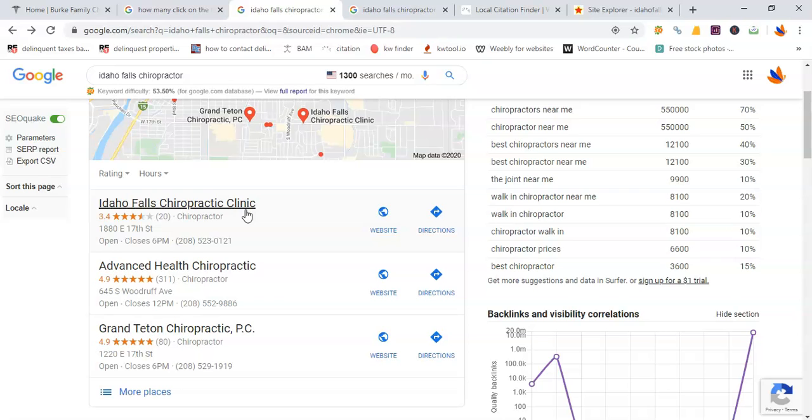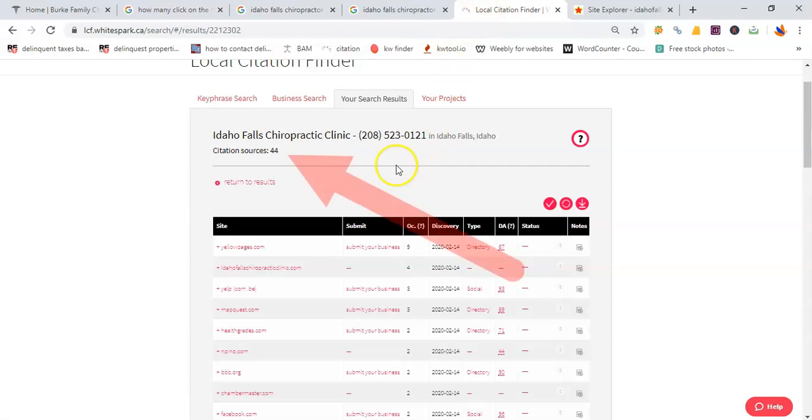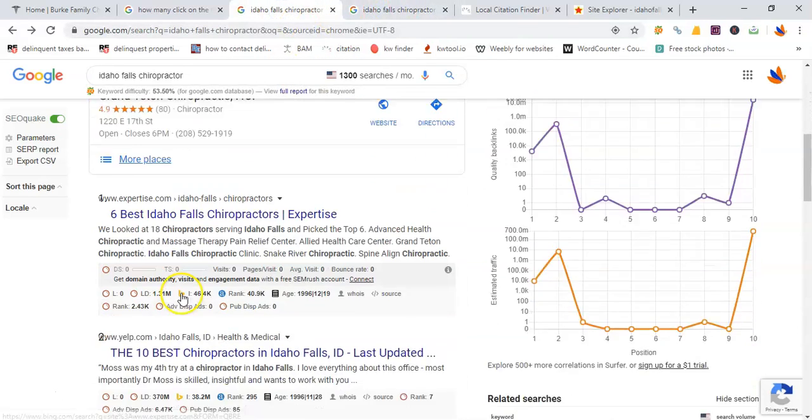Using a little tool called WhiteSpark, it allows me to analyze Idaho Falls Chiropractor Clinic and it tells me not only how many citations they have, not only how many you need to beat them, but also we can get the same citations as well. So it's going to be very easy to get you to number one on Google Maps.